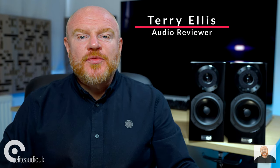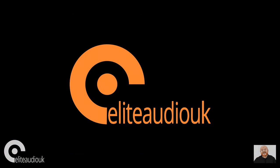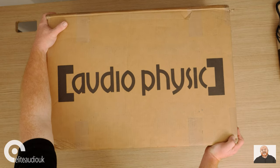My name is Terry Ellis. I'm an independent audio reviewer from the YouTube channel and website Pursuit to Perfect System. Elite Audio UK have asked me to take a look at some speakers that they are very excited to be offering to their customers — the Audio-Physic Step 35.